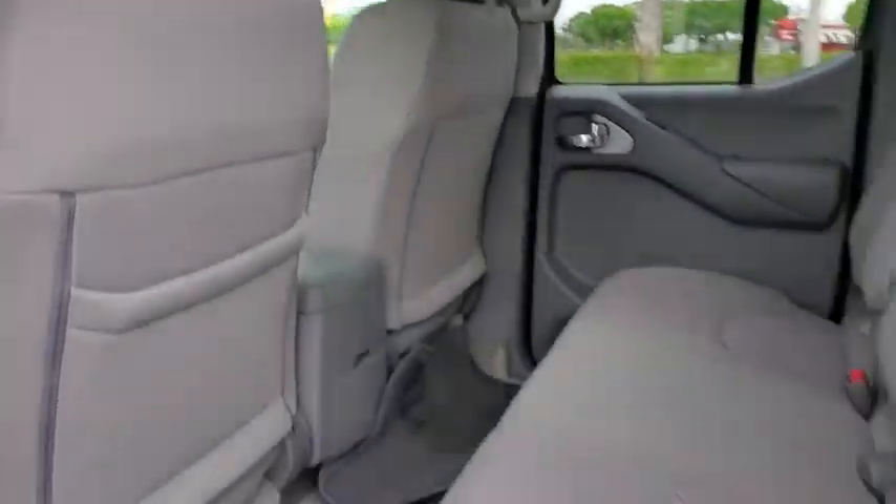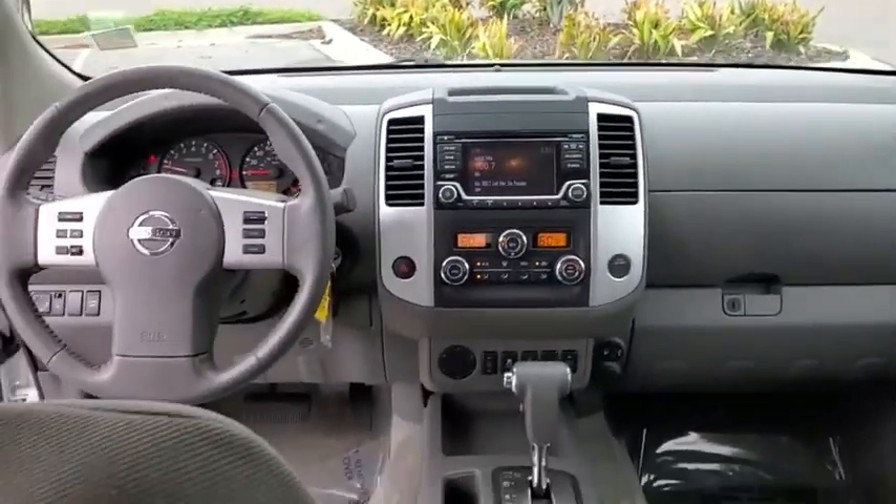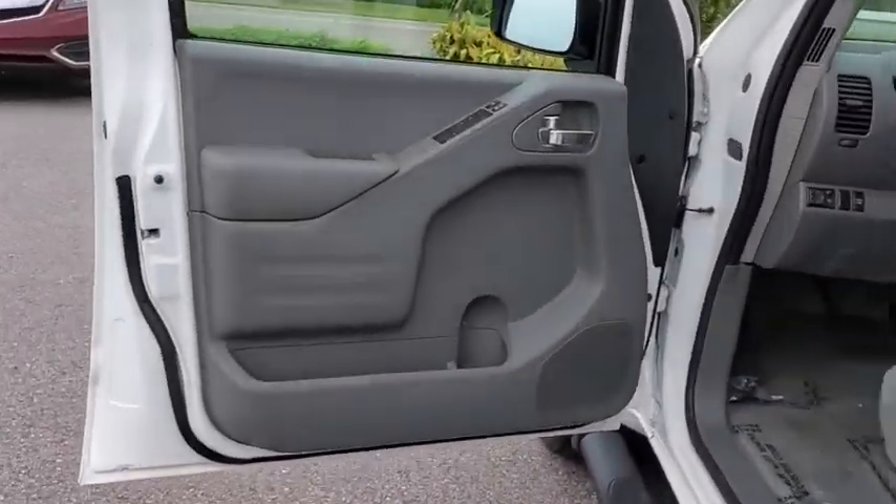Here are some of this vehicle's great options: traction control, Bluetooth, dual airbags, alloy wheels, power steering, four-wheel disc brakes, power windows, bed liner, CD player, and electronic stability control.